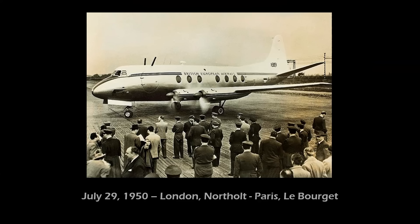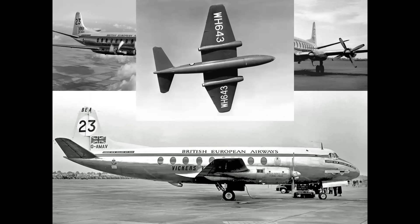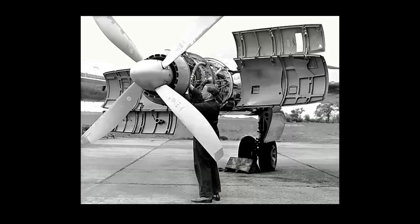Regular passenger flights were launched by BEA Viscounts in April of 1953, becoming the world's first scheduled turboprop airline service. In October 1953, the Viscount 700 prototype entered the London-New Zealand Air Race, which was won by an English Electric Canberra jet. However, the Viscount achieved the fastest time in the transport category, covering more than 12,000 miles from London to Christchurch, New Zealand in just under 41 hours. The Viscount technically crossed the finish line first, but a passenger-carrying KLM Douglas DC-6 won the race because the Viscount was flown empty and carried extra fuel tanks in its cabin.